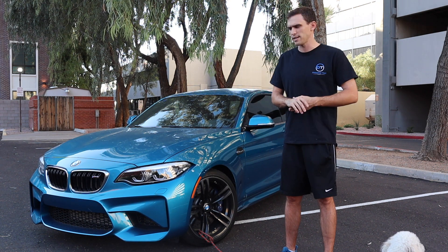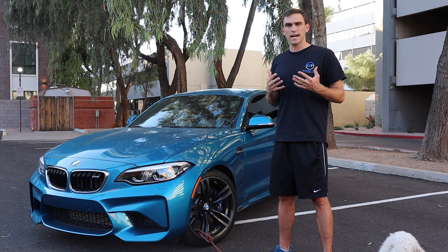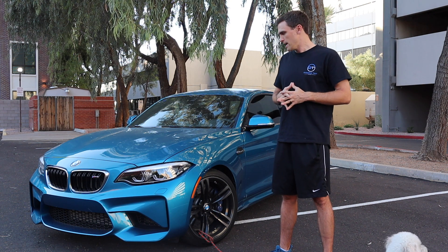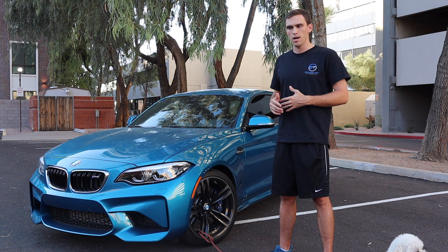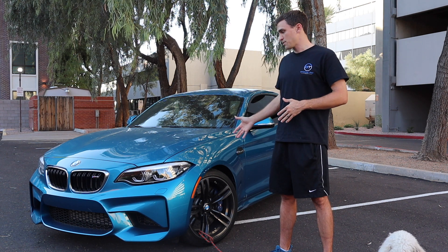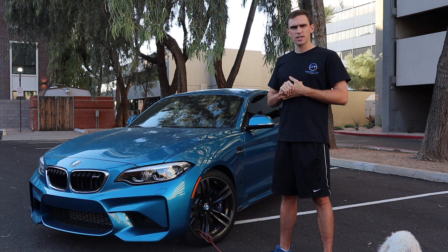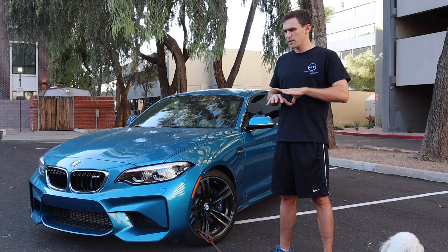I'll be doing upgrades, driving updates, and reviews every five to ten thousand miles, going through every tiny feature on the car. YouTube is where I go to look for information when purchasing, and I've watched almost every M2 video on the internet. There's no channel totally dedicated to this car the way I did with my Focus ST, so if you're interested in either of those plus car reviews, definitely subscribe.